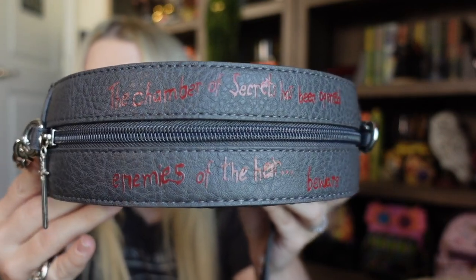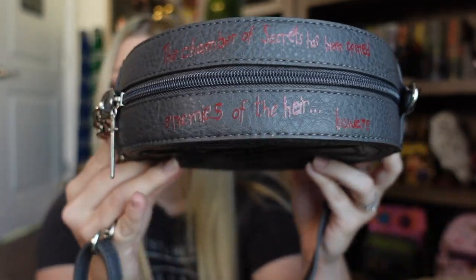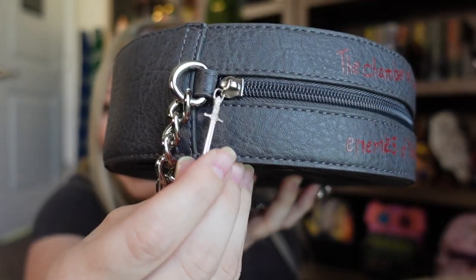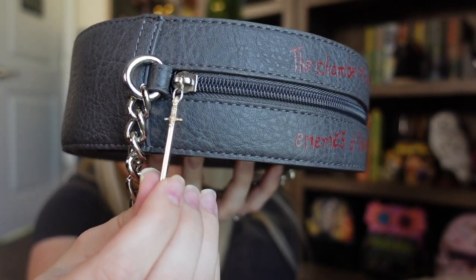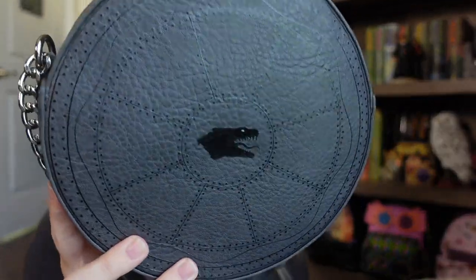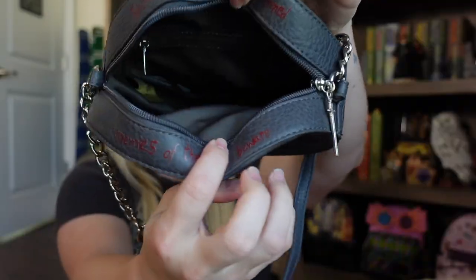It says 'Enemies of the Heir, Beware.' Isn't it so cool? And then even the little zipper right here — you have the Godric Gryffindor sword. I love it, it's just so fun. And then on the back we have the basilisk, and it even has a nice little strap. I love the little chain links here and then it goes into faux leather. It's so nice. It fits a lot, and here's the inside — I need to fill it up with some of my things so I can take it with me.